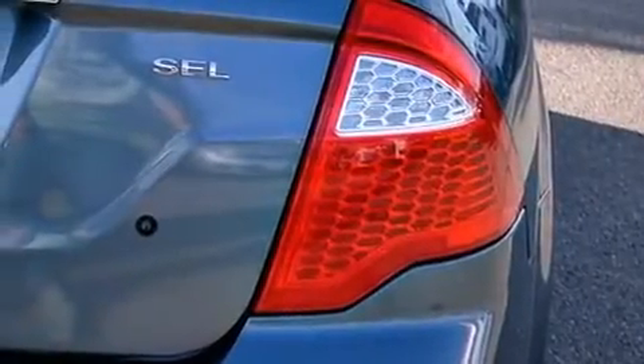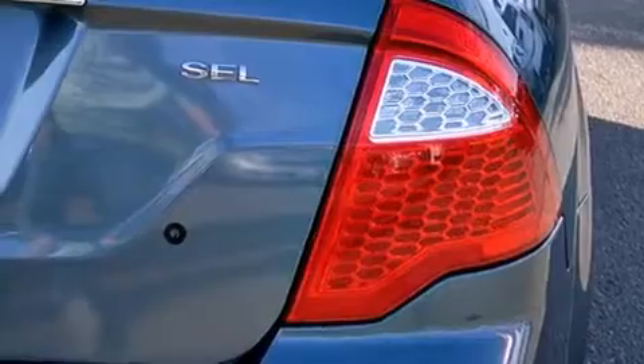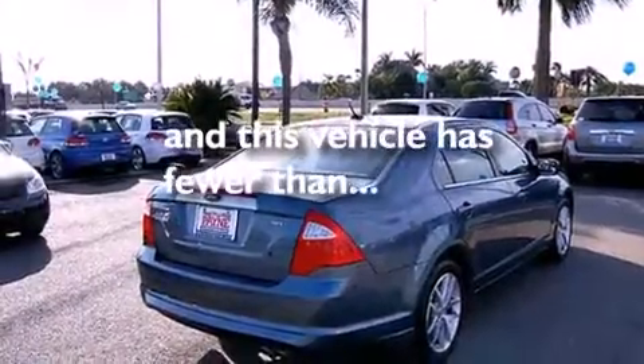Full power accessories, traction control, front fog lights, and this vehicle has less than 43,000 miles.